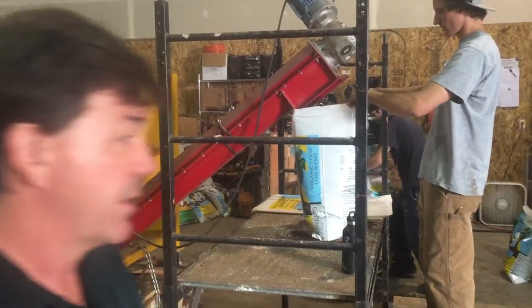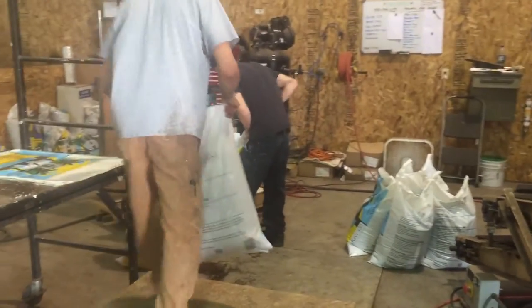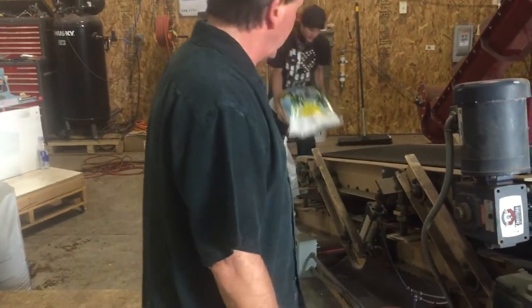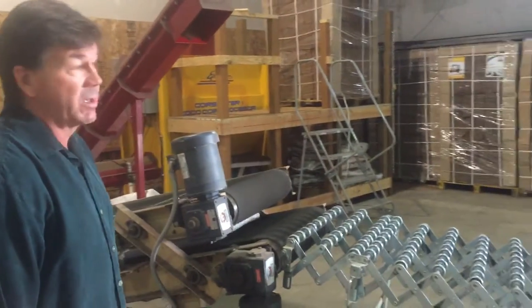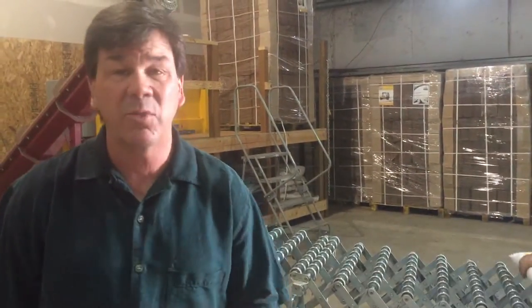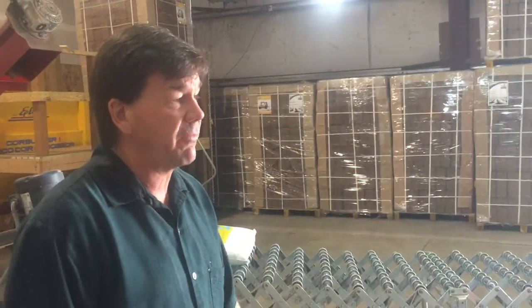They fill these bags up, then we seal them and put some vent holes in them. We put them on our bag flattener so that they come out nice and flat and even so that they palletize real well. We can do about 10 pallets a day with this small system we have. When we grow and need more labor and more equipment we'll definitely scale up, but right now we can do about 10 pallets a day. After they get them palletized they shrink-wrap them and get them ready to ship out.